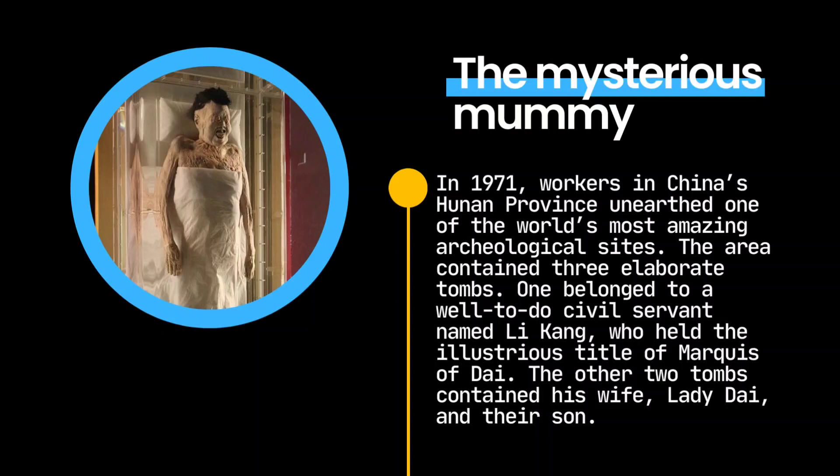In 1971, workers in China's Hunan Province unearthed one of the world's most amazing archaeological sites. The area contained three elaborate tombs. One belonged to a well-to-do civil servant named Li Kang, who held the illustrious title of Marquess of Dai. The other two tombs contained his wife, Lady Dai, and their son.